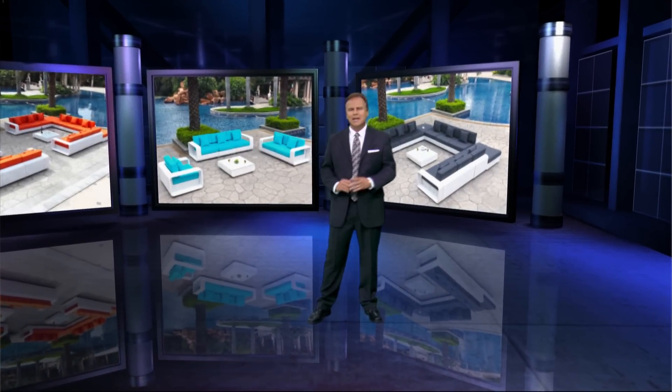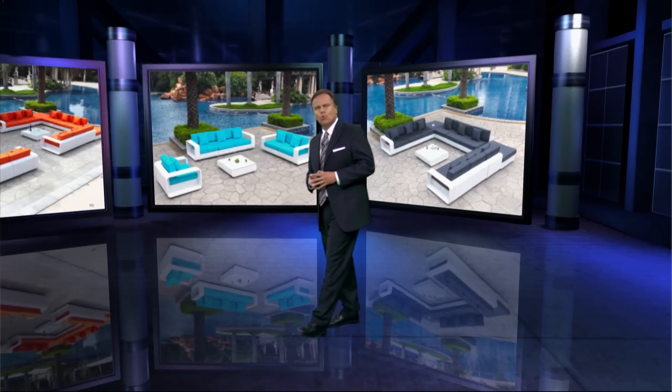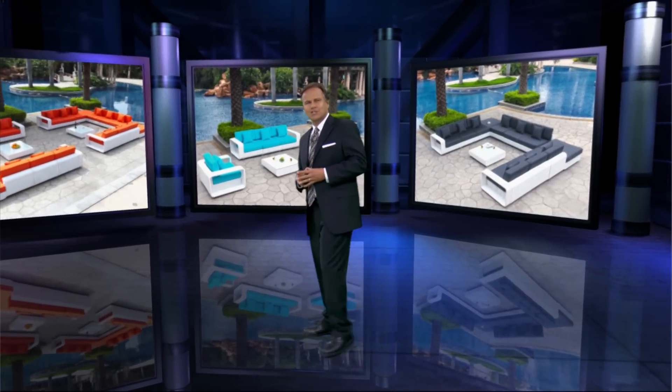Hi, I'm Tim from ModernLineFurniture.com, and I'm here to present Modular Outdoor Furniture Creation, Model S-52.